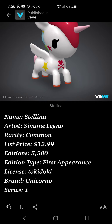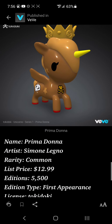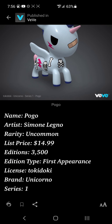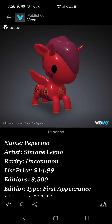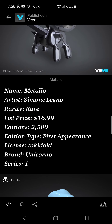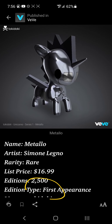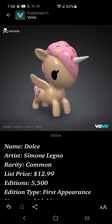Pay attention to the editions. A common was 5,500 editions, an ultra rare was 1,500 editions, an uncommon was 3,500 editions — that means there's never going to be more than 3,500 of those characters. Metallo has 2,500 — he's a rare. So the edition ranges from 1,500 at the ultra rare up to 5,500 at the common max.